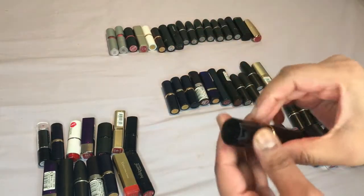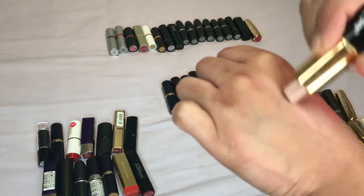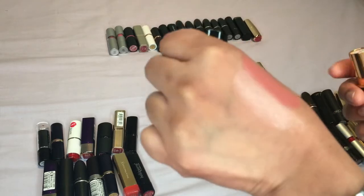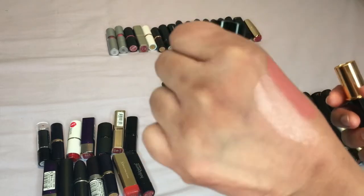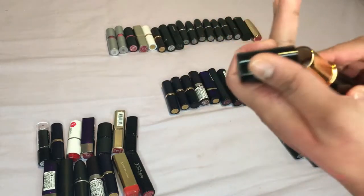Then we have one by Stargazer and this is one-to-one — this is actually really nice, something very different. I think it would work really nicely as a lip topper, just to give it a shine especially in the mid sections of the lip, so I'm definitely going to keep this one.